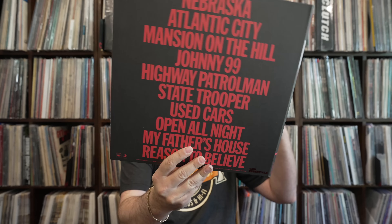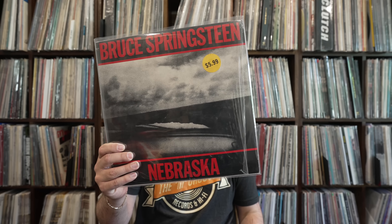The Nebraska is half-speed mastered by Barry Grint at Alchemy Mastering at Air Studios. It's digital — it's a Sony release, so it's going to be digital. As opposed to the Ornette Coleman, you can find copies of Nebraska super cheap. This is not an expensive record to hunt down an original first pressing of — maybe 10 to 15 bucks to find a nice, clean original copy anywhere in the United States.